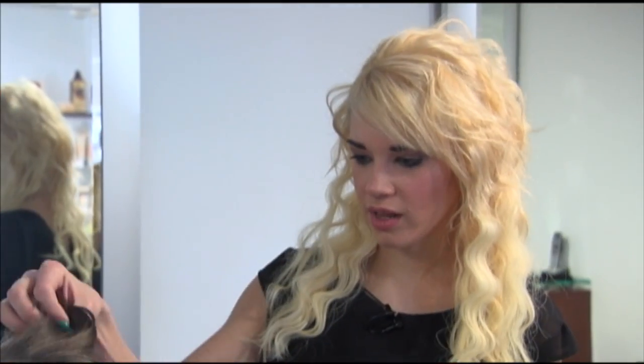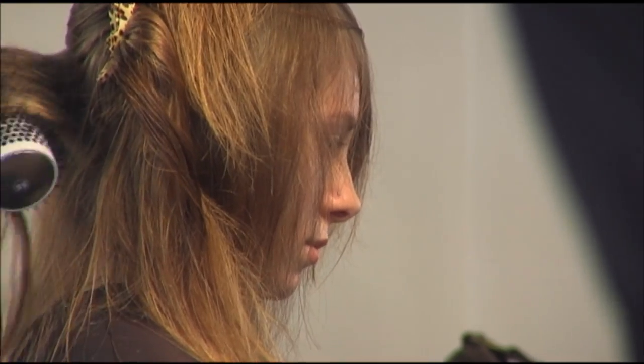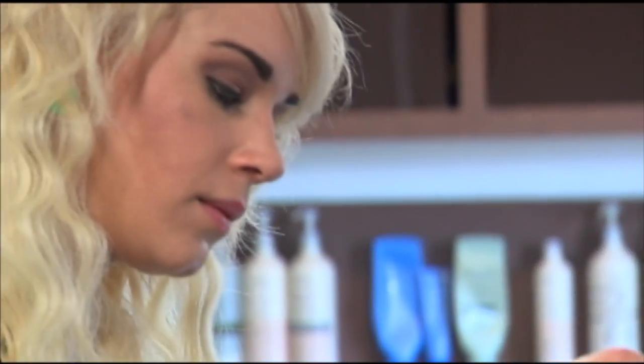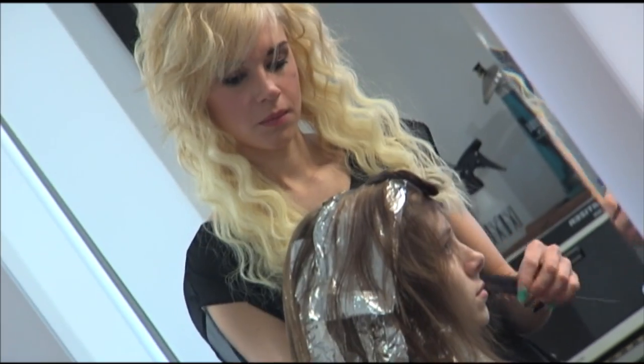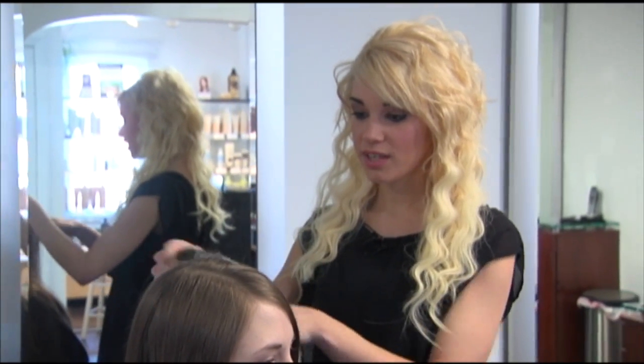Stylist Madison outlines the plan: 'What I'm going to do is give her some more fullness, do something with her fringe, and then we're going to do a really strong, bright ombre for the summertime.' Madison says the change will definitely be pretty dramatic — pretty blonde.